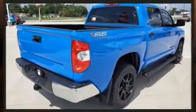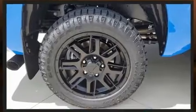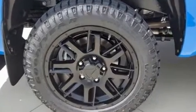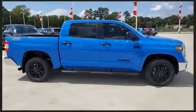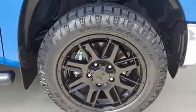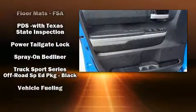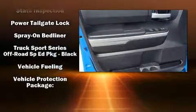Toyota also prioritized safety and security by including head curtain airbags, front side impact airbags, traction control, a panic alarm, an emergency communication system, and four-wheel disc brakes with ABS. Brake assist technology provides extra pressure when applying the brakes.